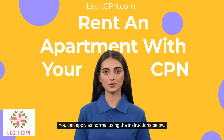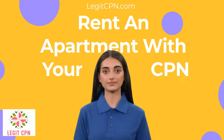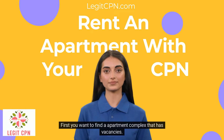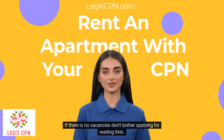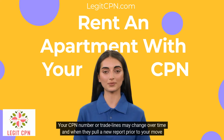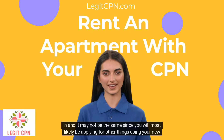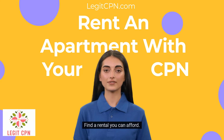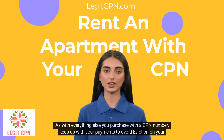You can apply as normal using the instructions below. First, you want to find an apartment complex that has vacancies. If there are no vacancies, don't bother applying for waiting lists. Your CPN number or trade lines may change over time, and when they pull a new report prior to your move-in, it may not be the same since you will most likely be applying for other things using your new CPN number. Find a rental you can afford and keep up with your payments to avoid eviction on your new CPN.